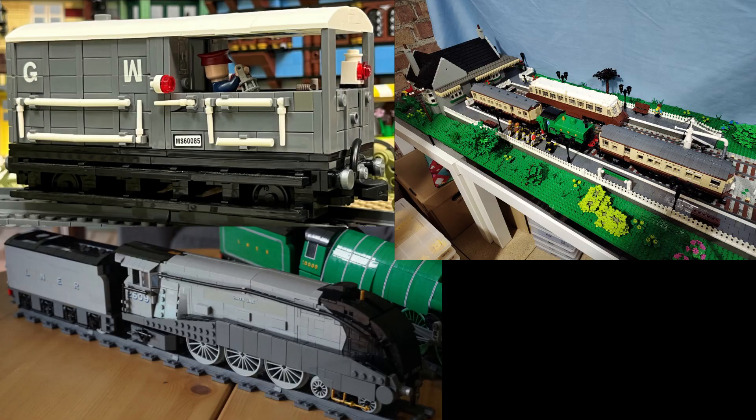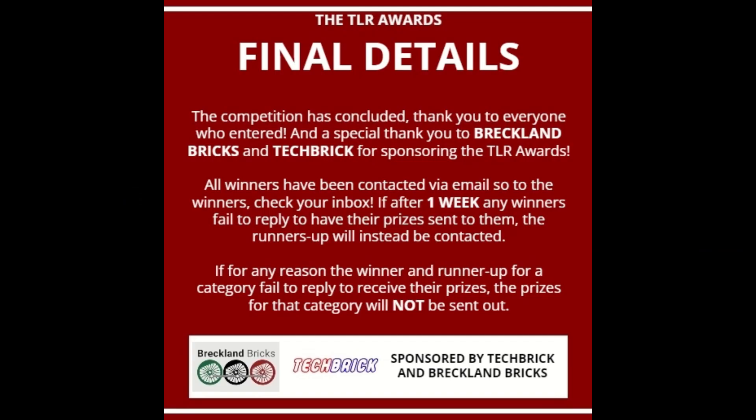With the winners being announced, I want it to be fully understood that this was not an easy process. There were a lot of submissions in contention for each category and a lot of deliberation to settle on a winner. The TLR Awards have now officially concluded. As of this video going live, the winner for each main category has been contacted via email to organise the prizes being sent to them. If after one week they fail to respond, the runner-up for that category will be contacted instead.